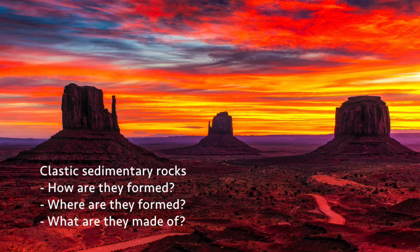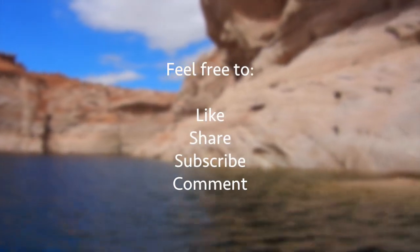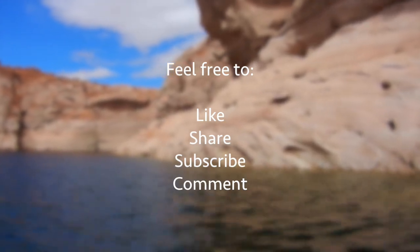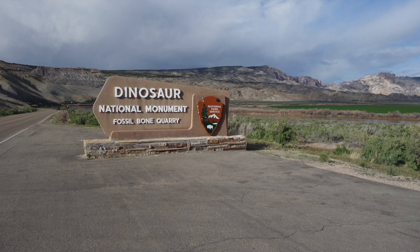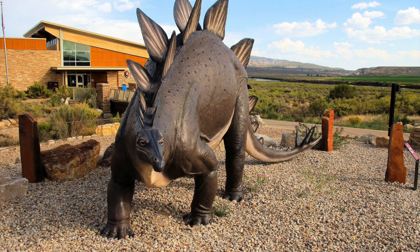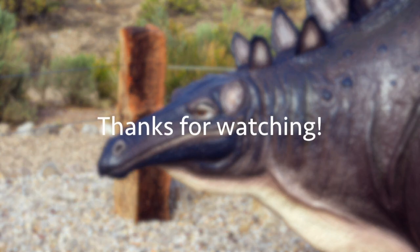You should now be able to explain how clastic sedimentary rocks are formed, where they are formed, and describe the materials that make them up. Feel free to replay this video if you're unsure of anything, or ask me a question in the comments section below. If you enjoyed this video, leave a like and consider subscribing — it really helps me as an educator. Thanks very much for watching, and good luck with your studies!